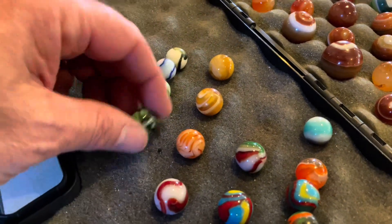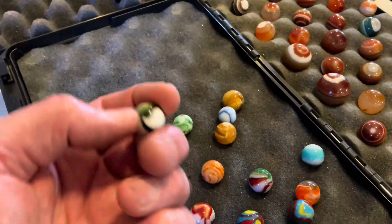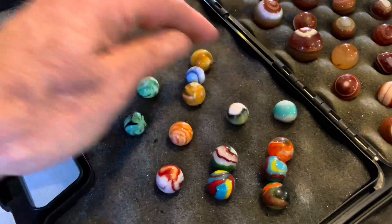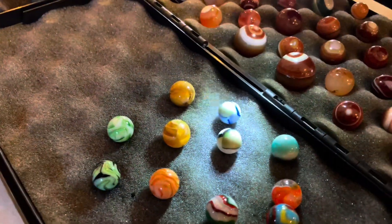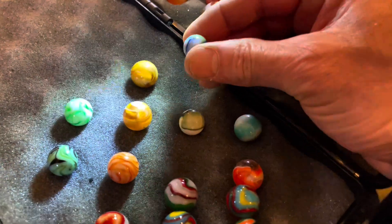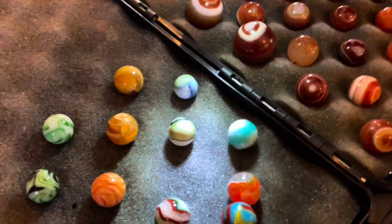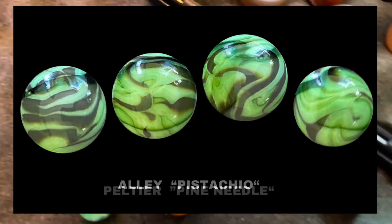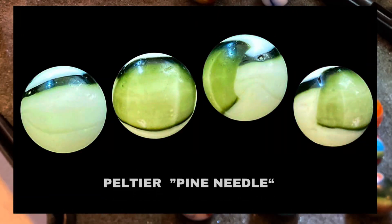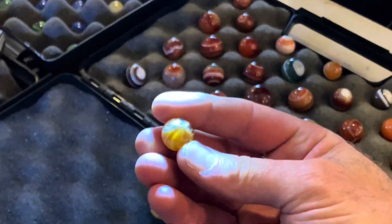I got West Virginia swirls for days. There's an alley. I think I got red ravens. That's a pine needle. And look at this — it's two colors, looks like a pine needle kind of, but it's a rainbow. It's got extra green in it. That is very unusual. It's an old Christensen slag.